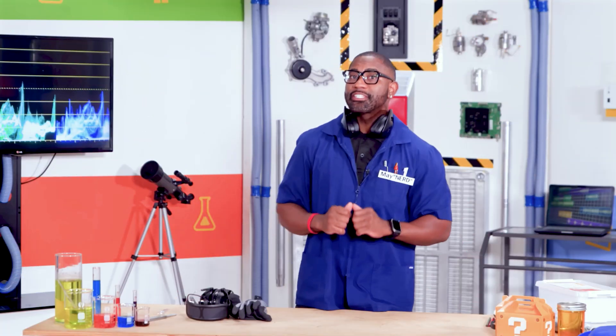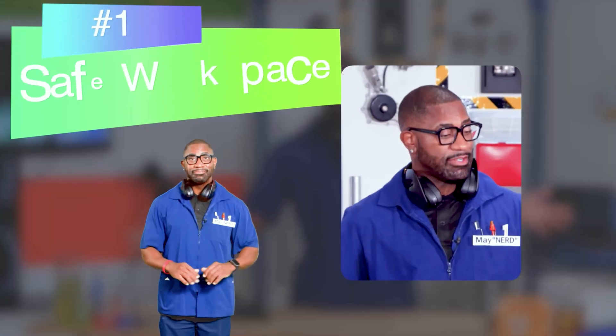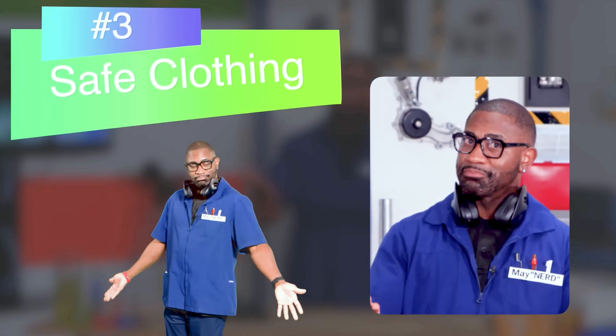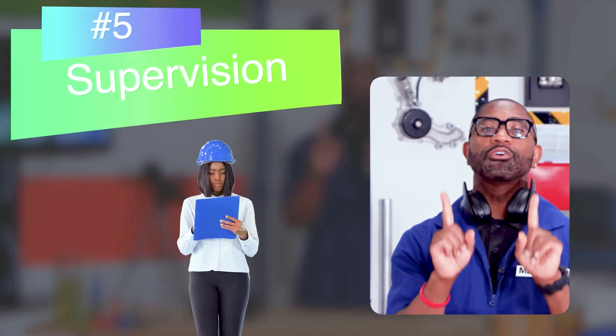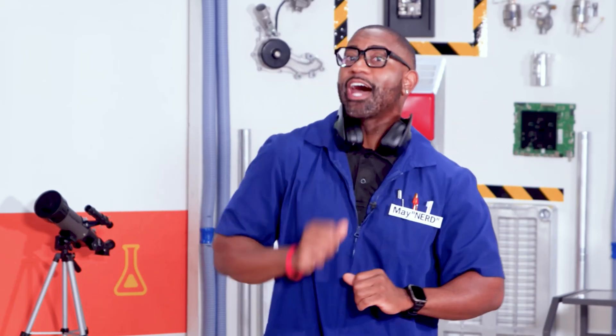The key to any good experiment is safety. So before we get hands-on, let's run through our safety checklist: a clear and safe workspace — check; safety glasses — check; safe or protective clothing — check; gloves and ear protection if needed — check. And most importantly, parental supervision — check, if you're not an adult of course. Remember, safety isn't just smart — it's science.